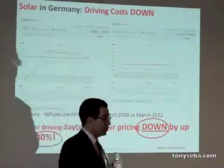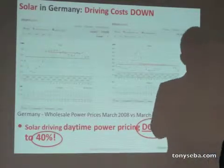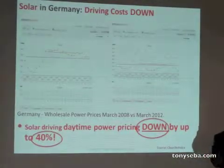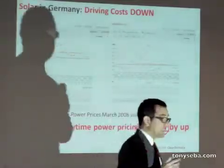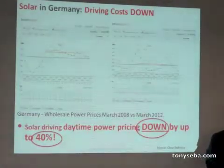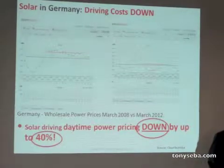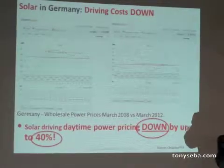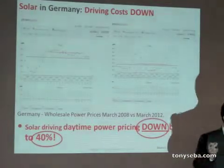In Germany — and let me remind you, Germany has less solar insolation, about 10 to 15 percent less sun than Japan on average — solar is actually driving daytime power costs down by almost 40 percent compared to 2008. Analysis shows that in 2012, Germany saved 5 billion euro because of solar. The feed-in tariff costs 2 billion euro, so net-net Germany gained 3 billion euro last year because of solar.